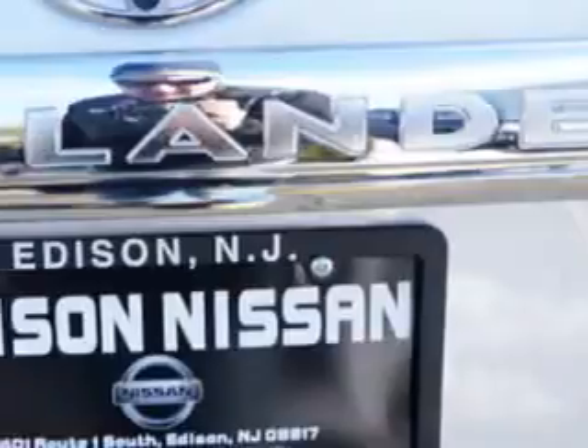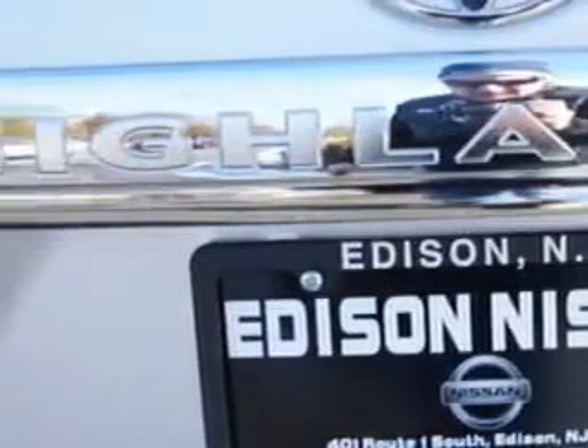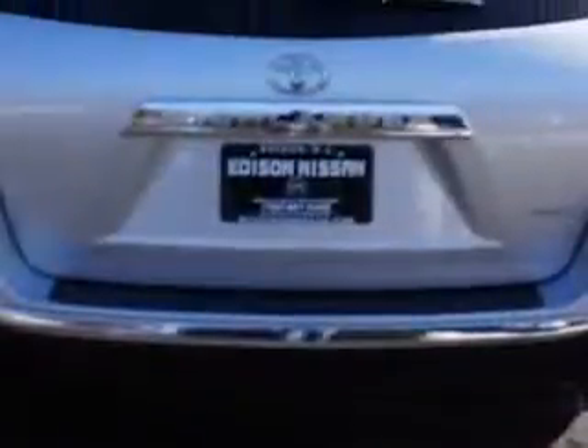Additional features include Front Wipers with Variable Intermittent, Power Windows with Safety Reverse, Rear Wiper, Privacy Glass on Rear Doors, and Porters and Lift Gate.